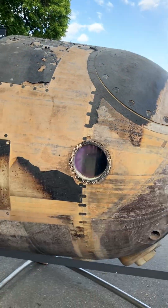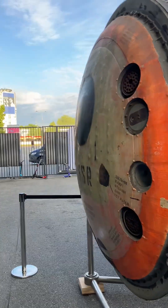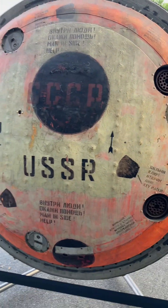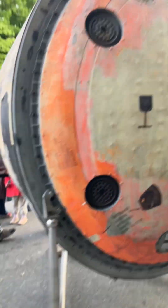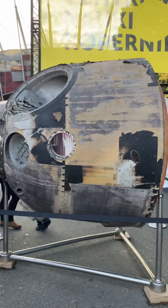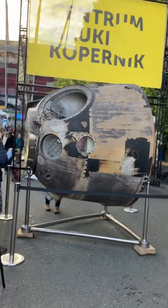Wow, you can see it perfectly. Let me give you a closer look.